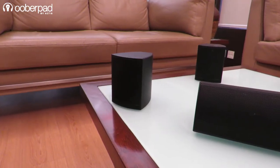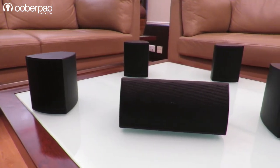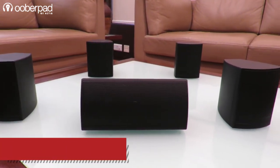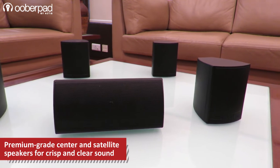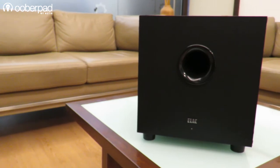The Elac Cinema 5-set includes the following: two units of front right and front left speakers, two units of surround right and surround left speakers, one unit of a center channel speaker, and one unit of an Elac powered subwoofer.